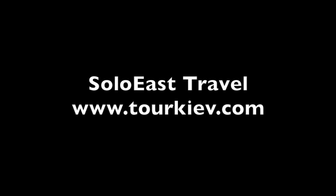Solo East Travel staff made this video. Please share it, especially among flight attendants. Thank you.